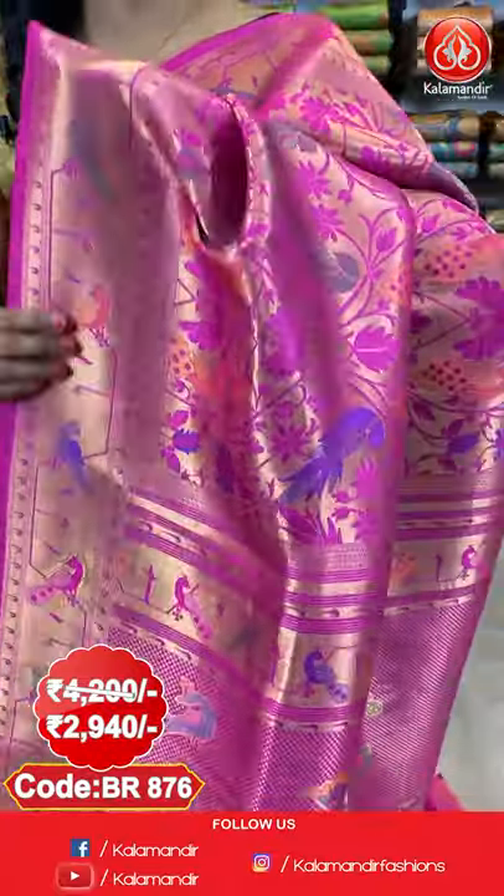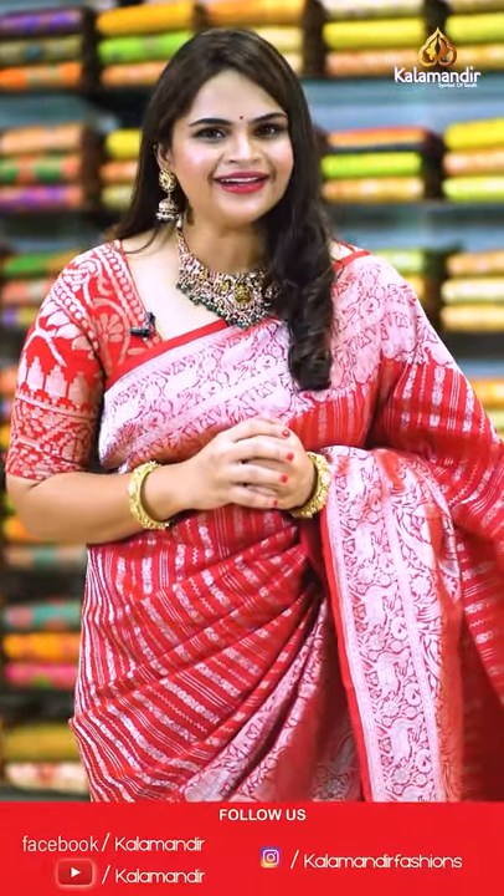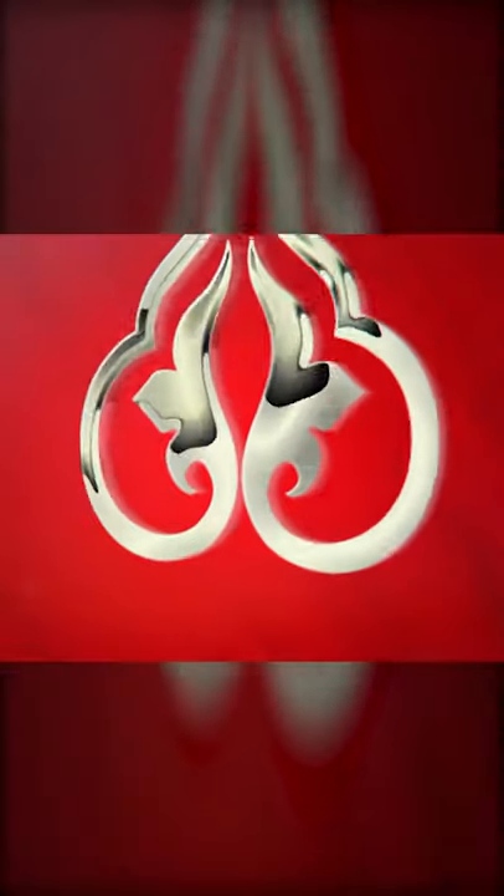The pallu is a zari woven pallu with brocade and peacocks aligned, and a finishing with tassels. The blouse has brocade design. To purchase, saree code is BR876. Actual price ₹4200, offer price ₹2940 only. So, how is the collection ladies? We have showcased very royal Paithani Pattu sarees in exclusive colour combinations and different patterns. Hope you all liked this collection — choose your favourite saree! See you in the next episode. Keep smiling. This is Raphika — bye bye!